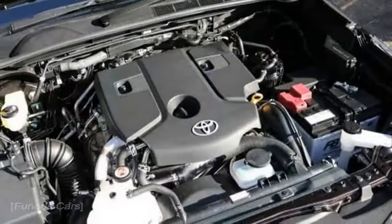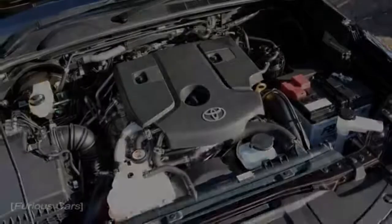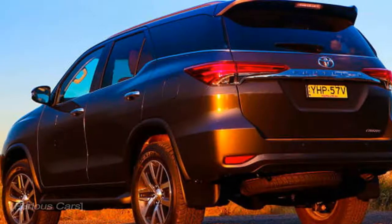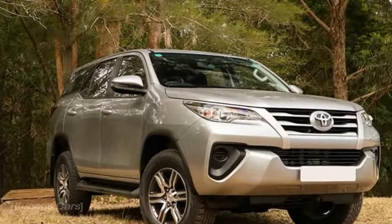For that kind of cash you may likewise consider a low-spec Land Cruiser Prado. Or on the other hand, in case you're not really going to wander off the beaten track, at that point you may consider the Kluger, unless you're never going to budge enthused about diesel control.